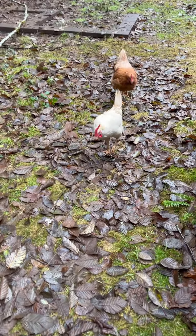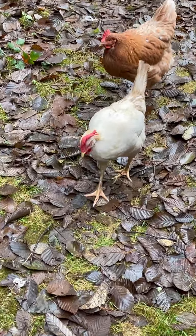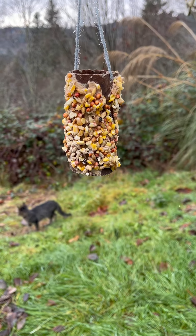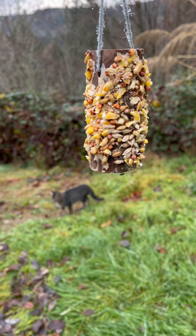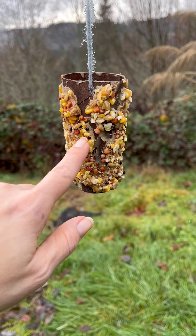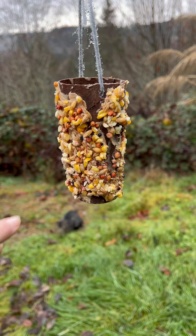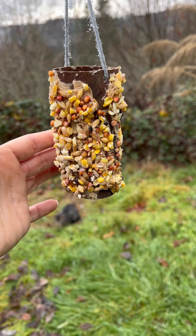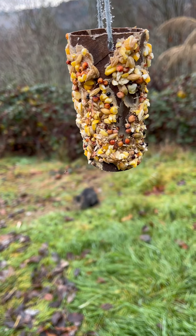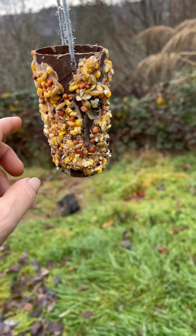Hey guys, guess what — you're getting a new house! This is a little makeshift bird feeder that you definitely have the materials for. It's just a toilet paper roll with peanut butter — put peanut butter all over it and roll it in seeds. If you don't have seeds, you can just break up some bread and roll it in bread, and the birds will eat it. There's no birds right now but there are some flies that are really interested.